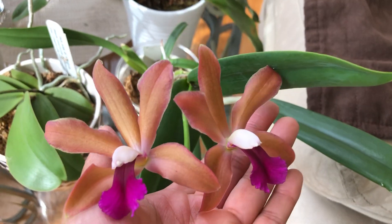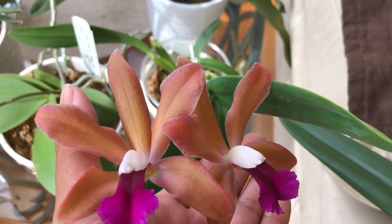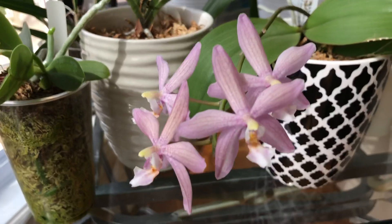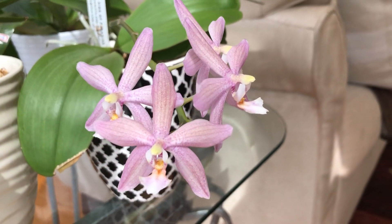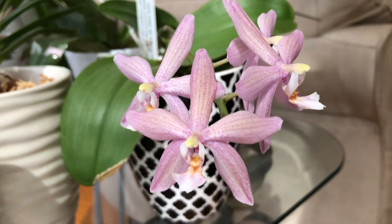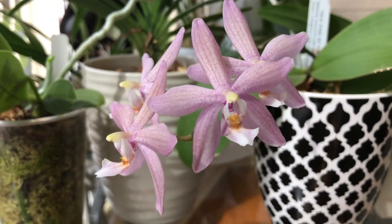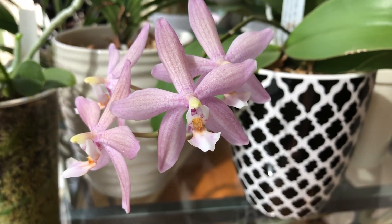So that is the latest bloomer on my coffee table. And I showed you this one in my last update and it is now in full bloom it seems. And I love it too. I still don't know if it's fragrant — I didn't check yet, which I probably should. Isn't it stunning?